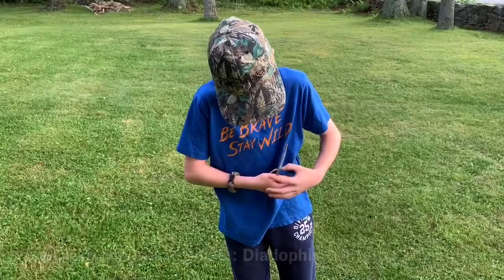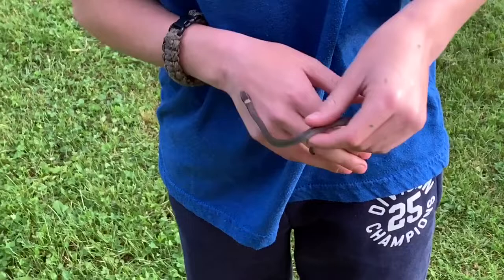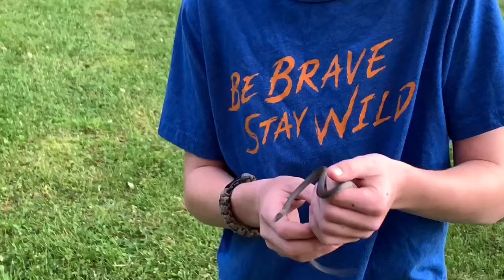All right guys, so this is the second ring neck snake I have caught in my life. He is a beautiful one — this guy's a little smaller than the one we originally found. He's a beautiful little guy.